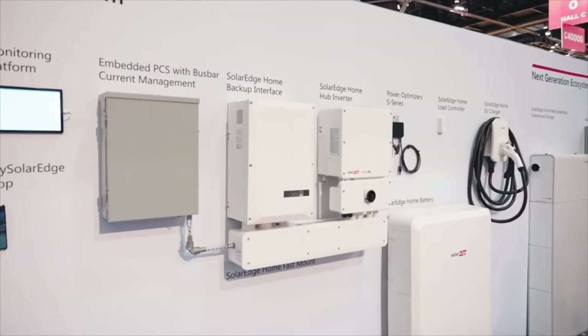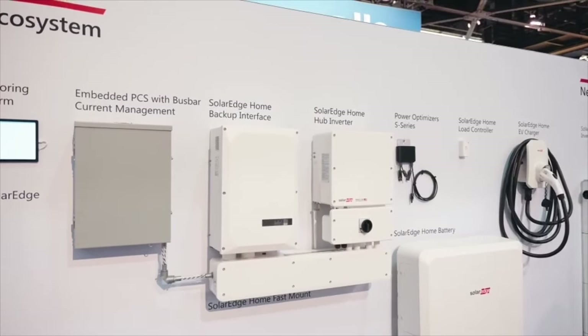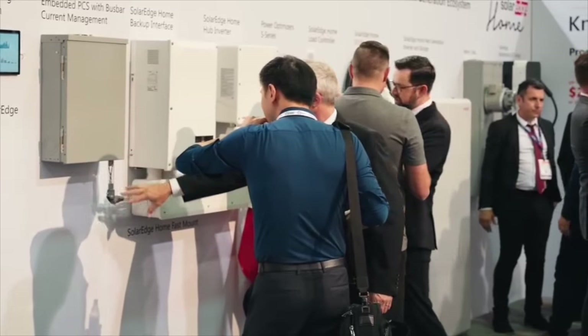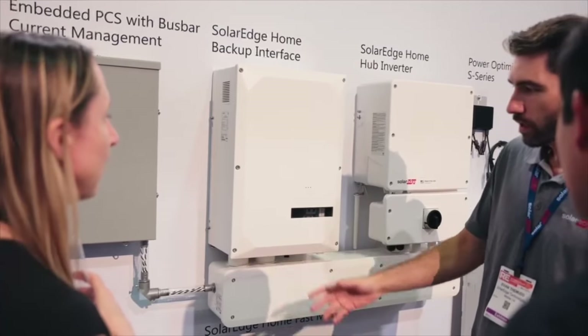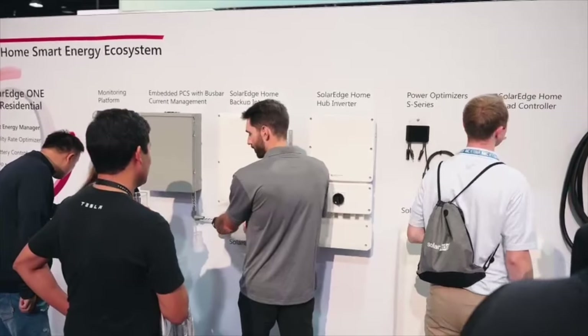Speaking of scalability, the innovation we've all been waiting for: embedded PCS with bus bar current management. This is essential for avoiding main panel upgrades, and allows you to install up to four times larger systems with no extra boxes.